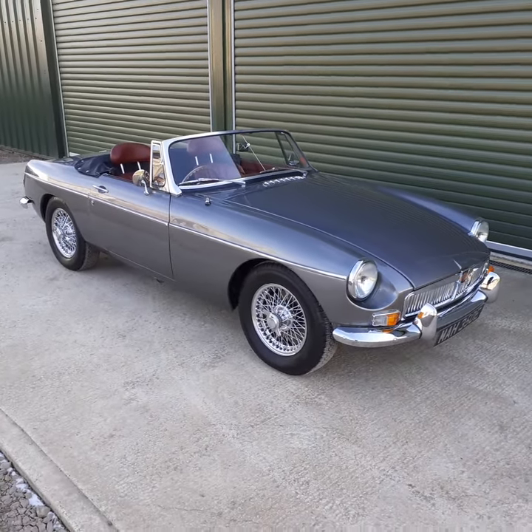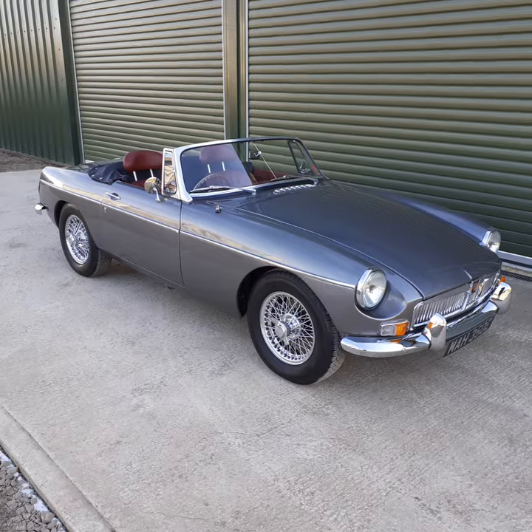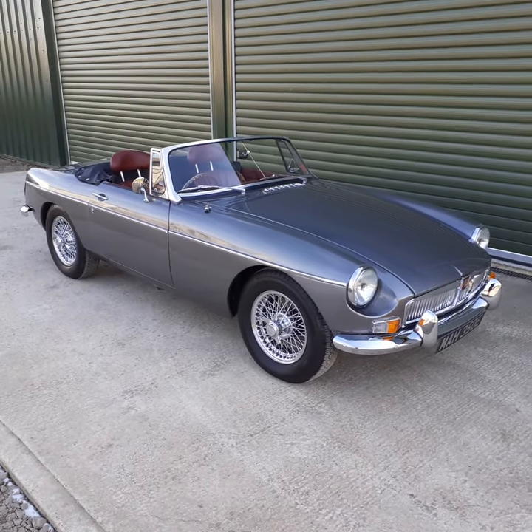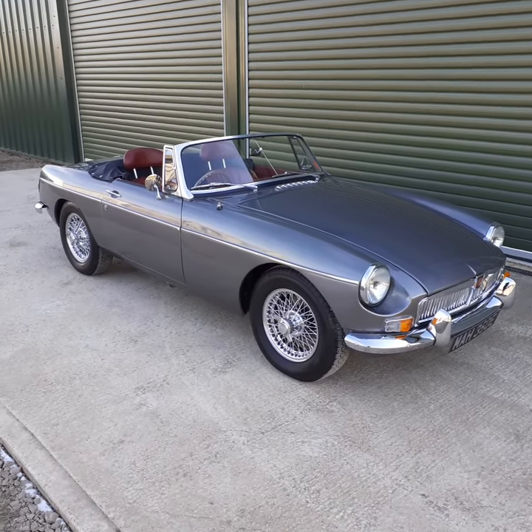Overall a wonderful example, very difficult to replicate at the asking price. If you've got any questions at all, please get in contact with us at Beetle Garage. Thanks for watching.